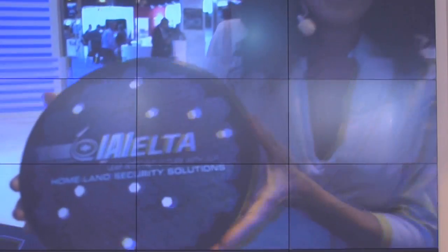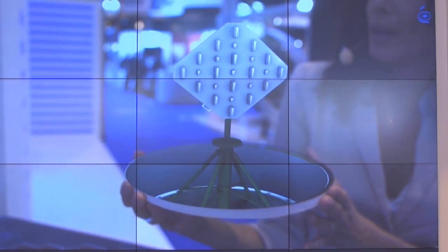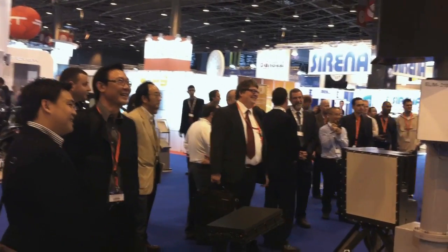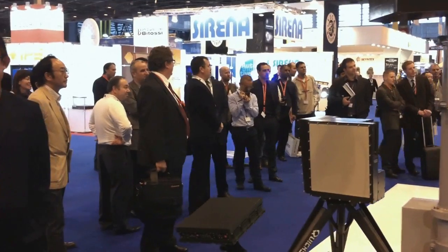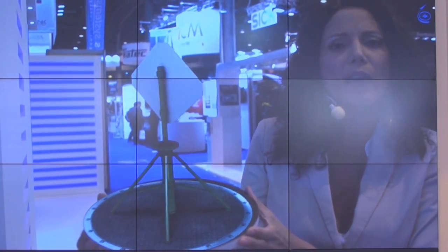This is ELTA's GSM off-the-air interception system. As part of our safety solution, this monitor system intercepts, monitors, and locates GSM traffic, off-the-air, in a passive mode, and all without interfering with cellular network activity.